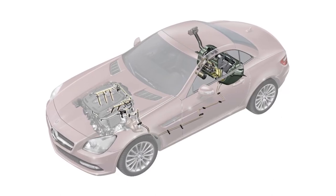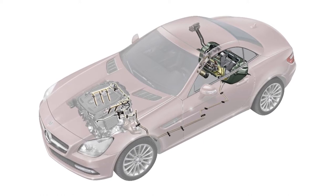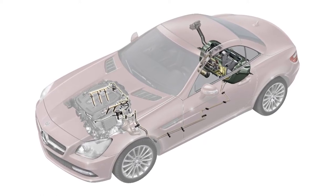The low-pressure fuel pump is mounted inside the fuel tank. It sends fuel through the fuel lines and up to the high-pressure fuel pump.